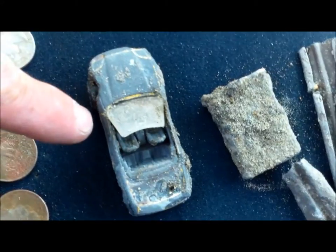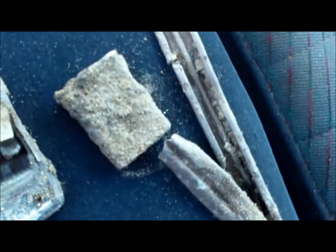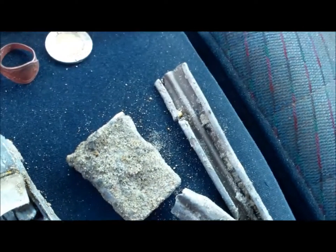And the beat up convertible — I don't know what that is. Maybe part of an old lighter or something. A big chunk of aluminum. There's the glasses. They were nice in their day I think. Not so nice now.